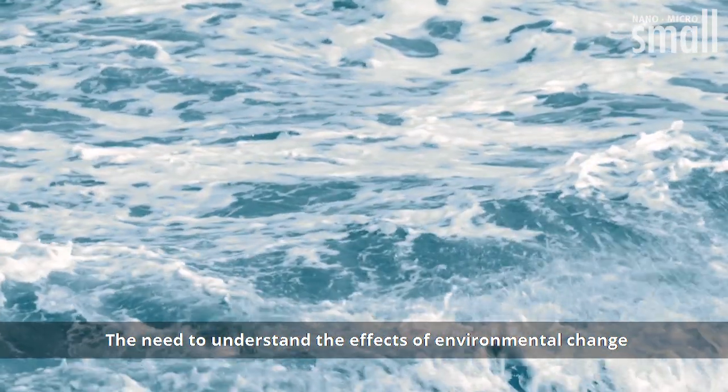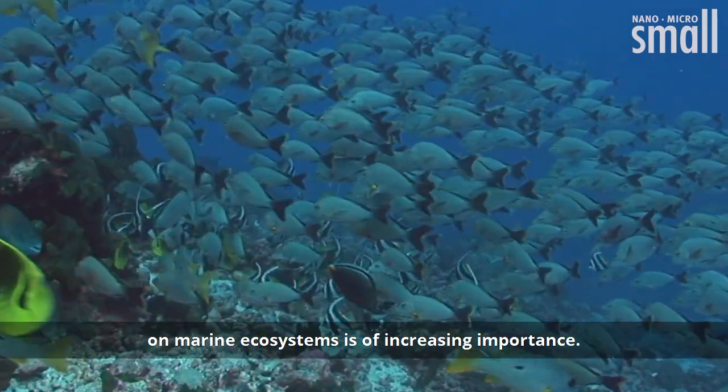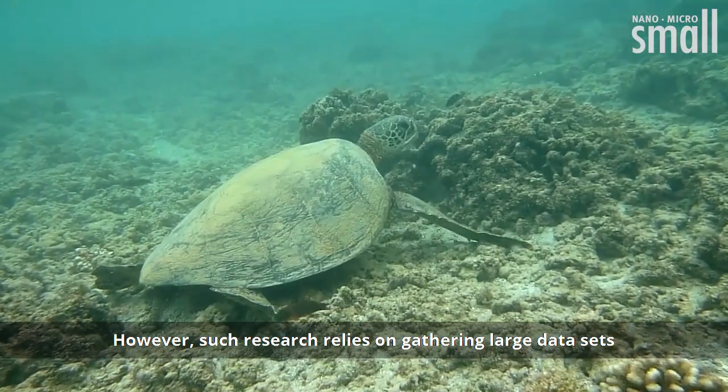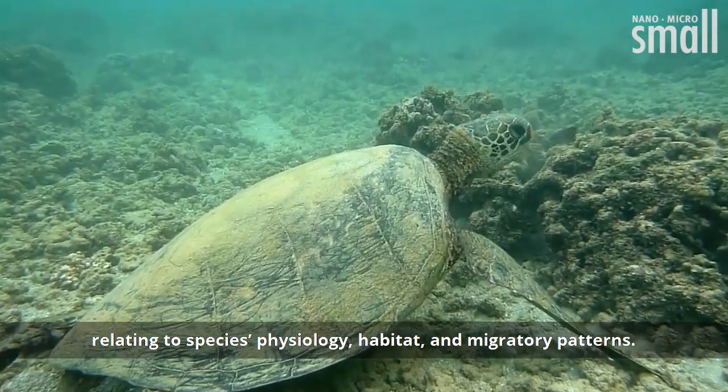The need to understand the effects of environmental change on marine ecosystems is of increasing importance. However, such research relies on gathering large data sets relating to species physiology, habitat and migratory patterns.